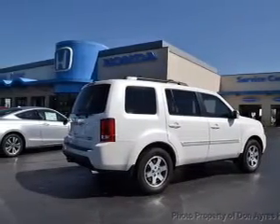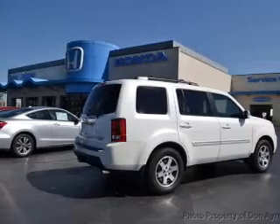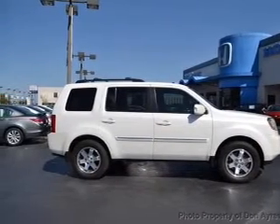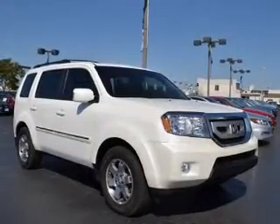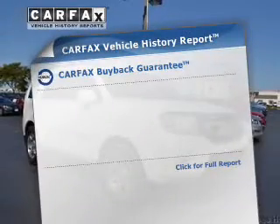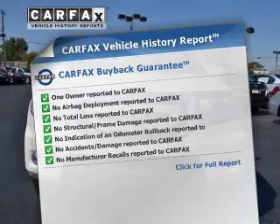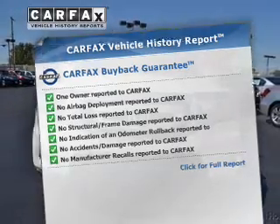Find your way easily with the included navigation system. Brake safely with the anti-lock braking system. There's nothing like a sunroof on a nice day. Memory settings are just one of the extras. Rest easy knowing this vehicle comes with a Carfax Vehicle History Report from Carfax, the most trusted provider of vehicle information.